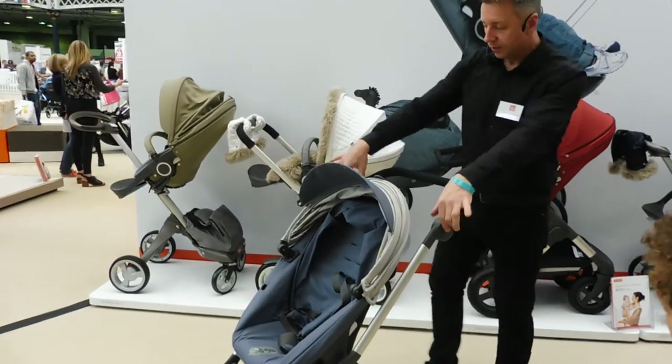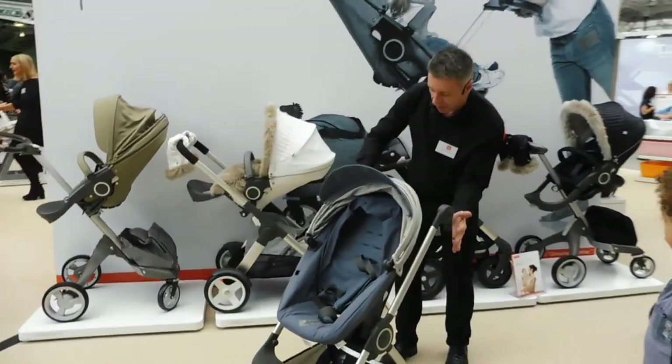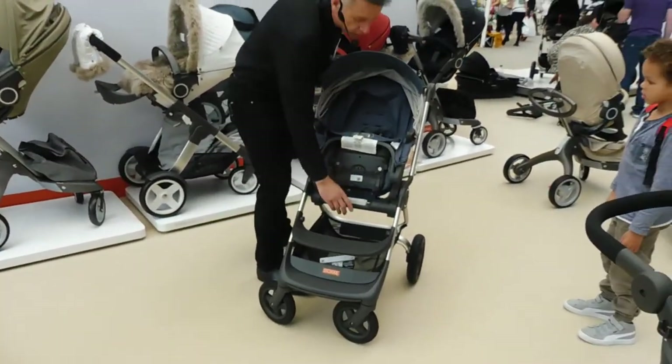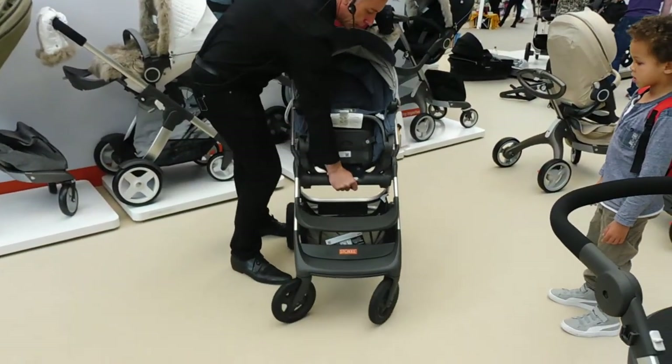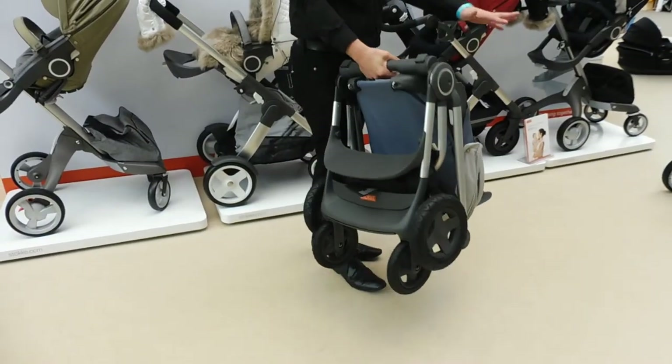The great thing about the Scoot is if you're short on space or hopping on and off public transport, you just tuck the handle in, lift the seat unit up, slide the ends of the clip together and push down — and it folds in half completely. So that's our only stroller that folds in half.